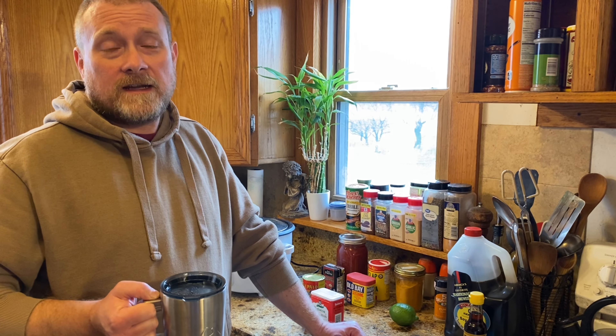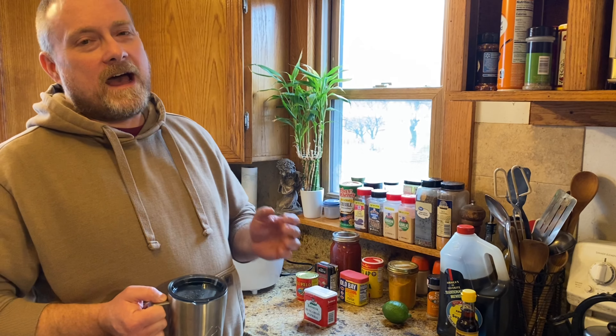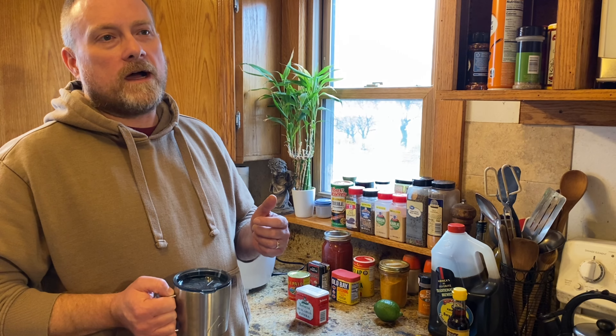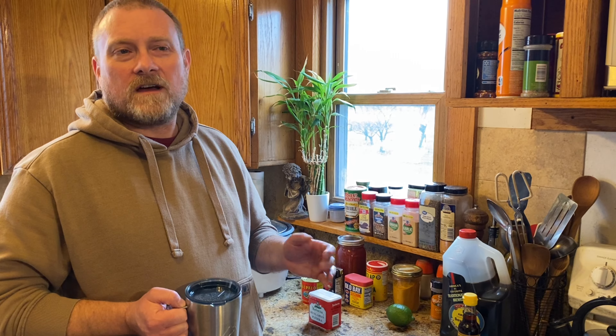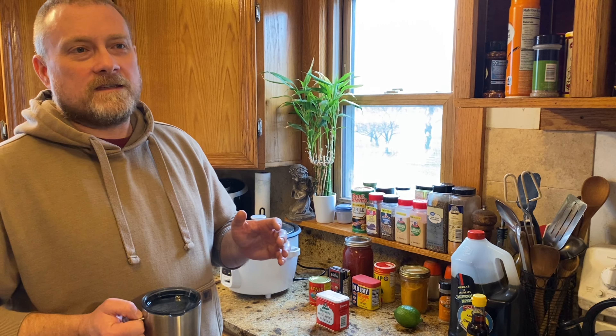When I buy rice for long-term storage, I typically buy a name brand rice — something like Riceland, Golden Star Jasmine rice, or Mahatma. I also buy rice at the Asian market or ethnic stores. I just find that stuff to be better quality than store brand rice or dollar store rice — there's always a lot of broken pieces in those. When I'm putting up stuff for long-term storage, I want it to be better quality.